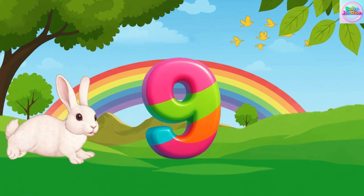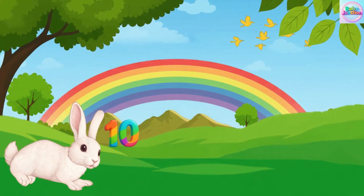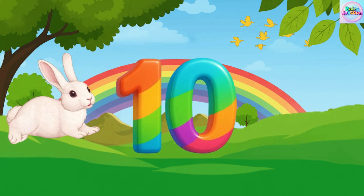Nine. Nine tiger. Nine tiger. Nine tiger. Ten. Ten. Ten. Ten.